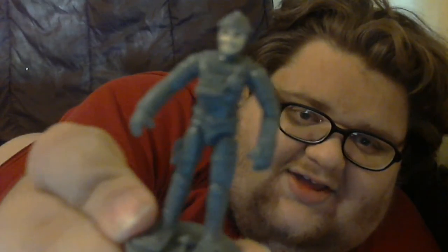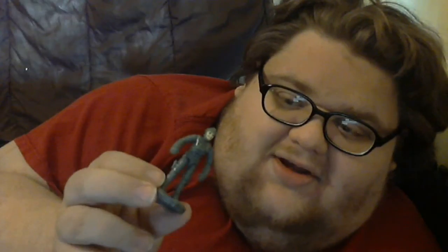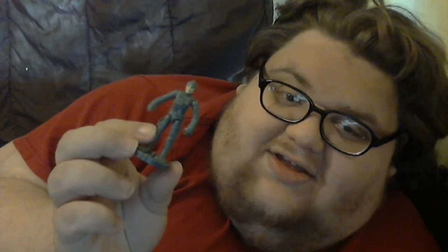Figure number one is Stinky Diver. He was a diver, he was stinky, and he lived in a toilet. By the way, the Action League Now characters were all action figures — this is a stop motion kind of thing. So yeah, Stinky Diver.